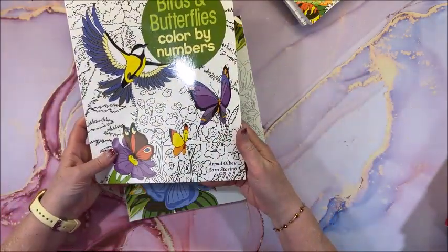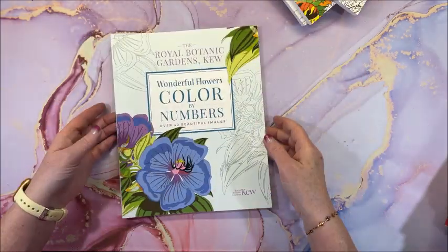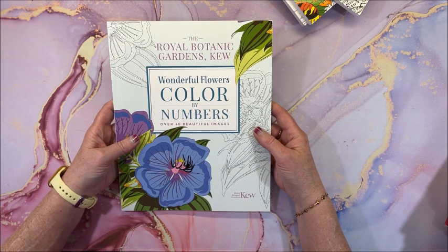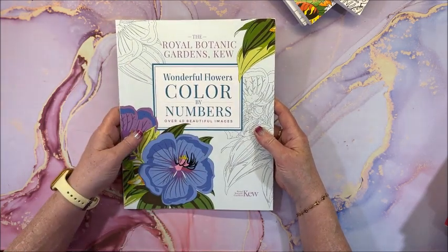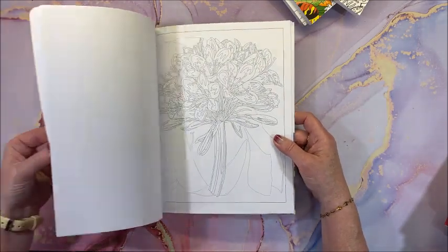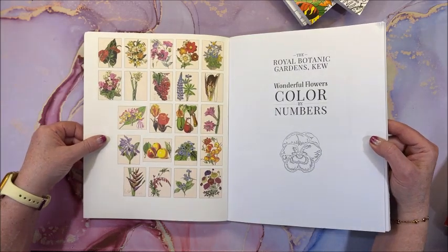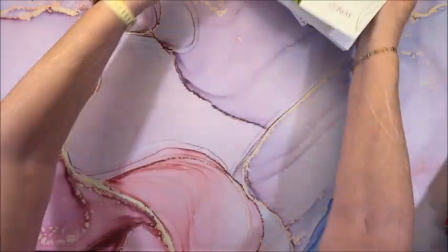This one is by Arpad Olby and Sarah Storino. And finally, The Royal Botanical Gardens — Wonderful Flowers Color by Numbers. Many of you have probably heard of the Botanical Gardens. Again, a beautiful book with gorgeous finished pictures that are so bright and colorful.